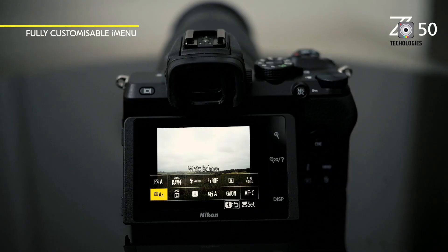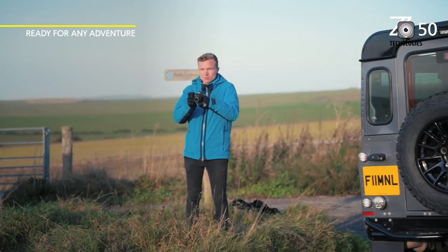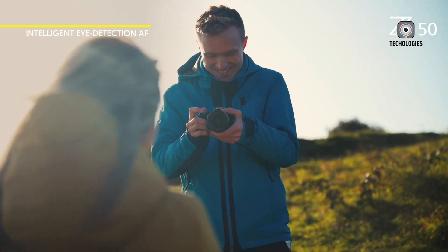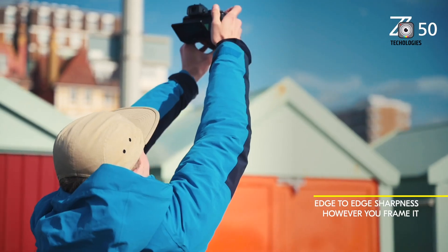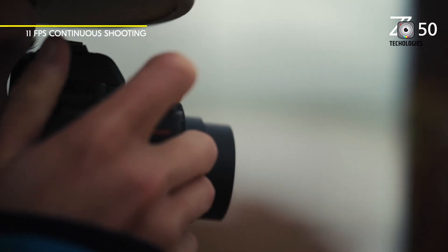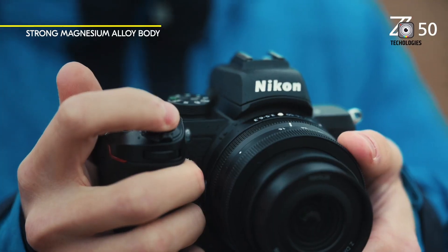These potential improvements would refine and enhance the Z50's proven formula without overwhelming casual users or drastically altering the camera's identity. The goal would be to maintain the approachability and versatility that made the original Z50 popular while introducing meaningful upgrades that address user feedback and current technology trends.